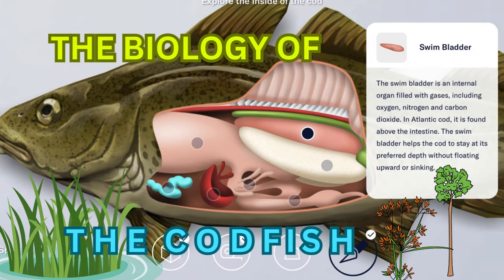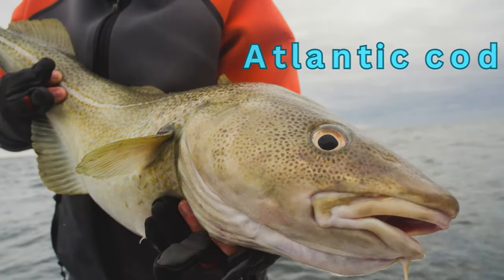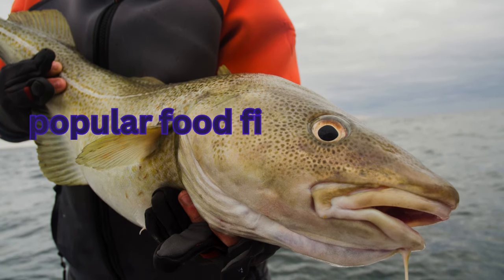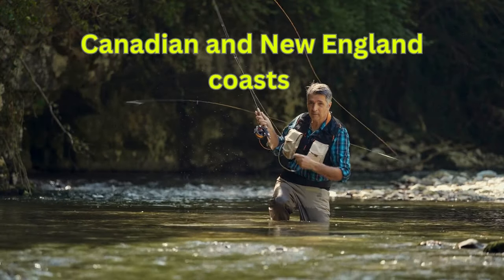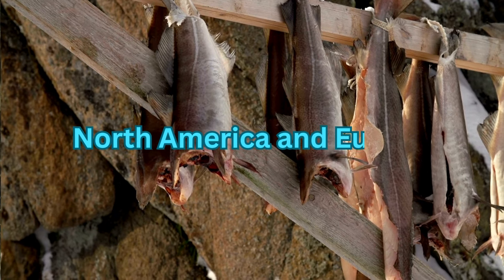The Atlantic cod is well known as a popular food fish, fished in commercial quantities off the Canadian and New England coasts and sold widely in North America and Europe.